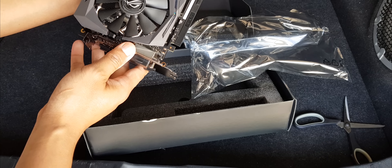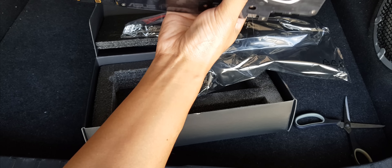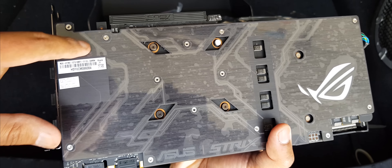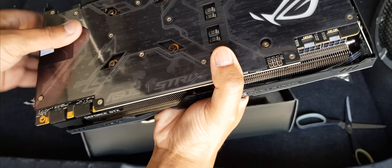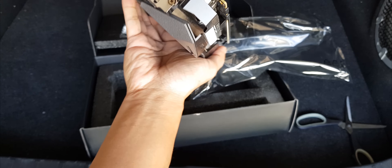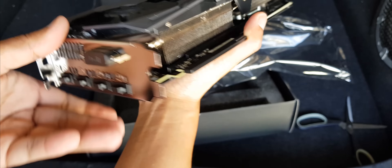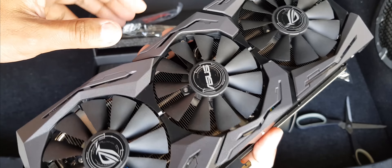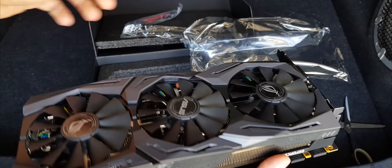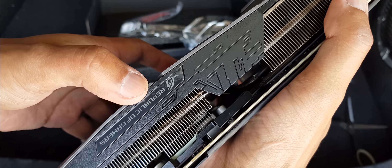Okay, so far it looks great — no damage or anything. On the back you've got all your ports: DVI, DVI to HDMI, and display port. As you can see, it's got a big heatsink with three fans. It is super silent, and the weight is roughly around a pound to a pound and a half.